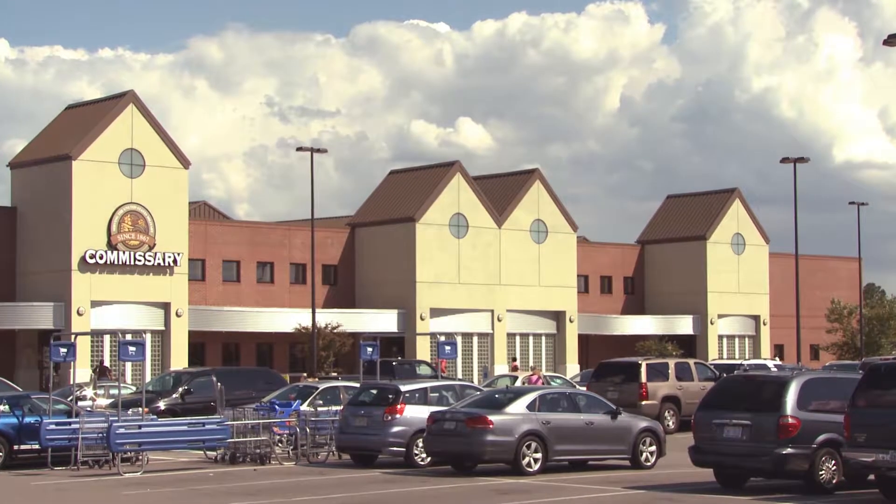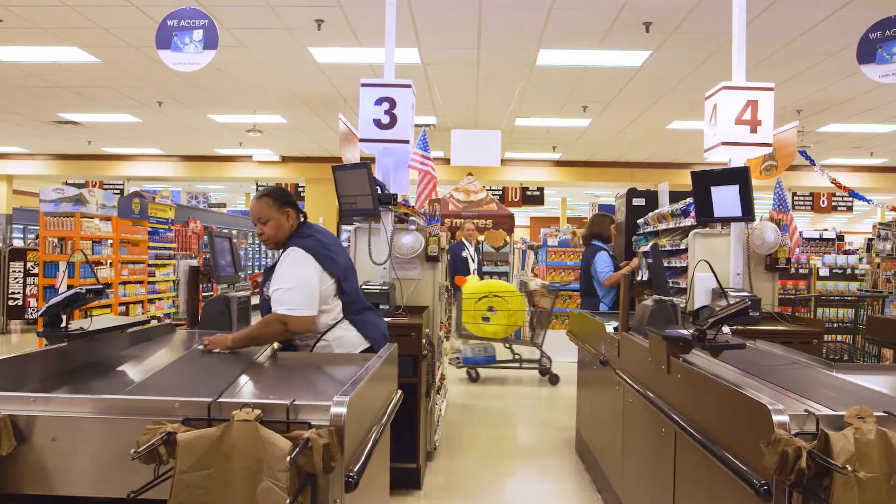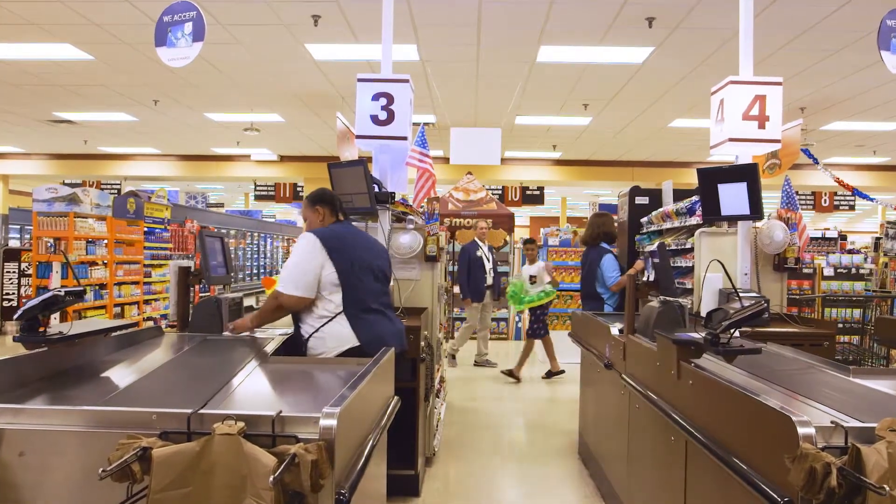Did you know the commissary has all the foods you need to perform at your best? Let's talk about choosing healthier fats.